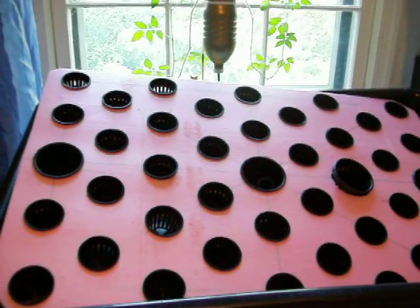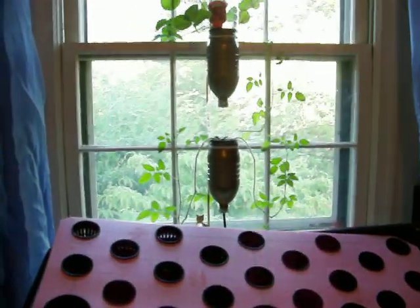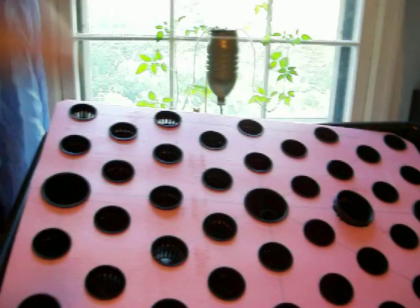My daughter has a project where she's supposed to have a garden, and it's complicated, but we decided the window farm pre-existed the deadline for the other gardens, so this is what we're working on to do something. Next time you'll see it and it'll have plants in it and stuff.